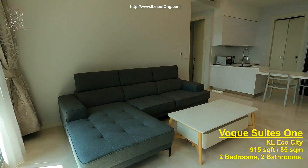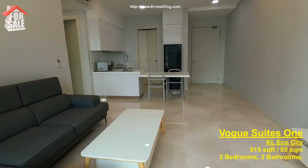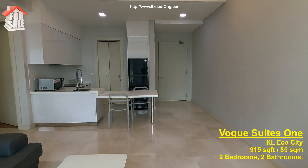This unit comes with a large L-shaped sofa, very well maintained.